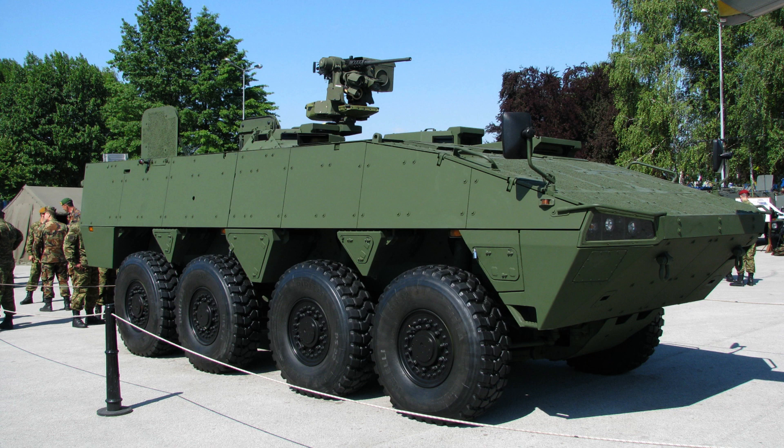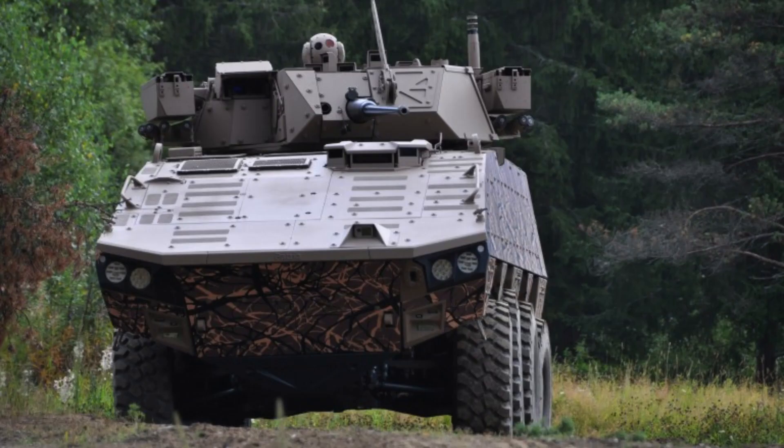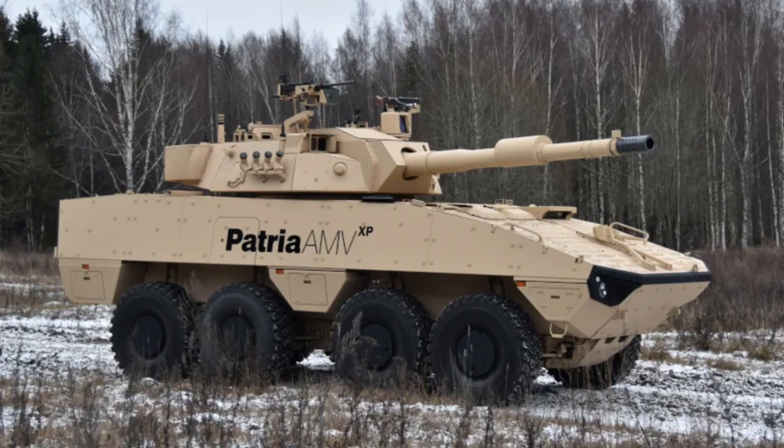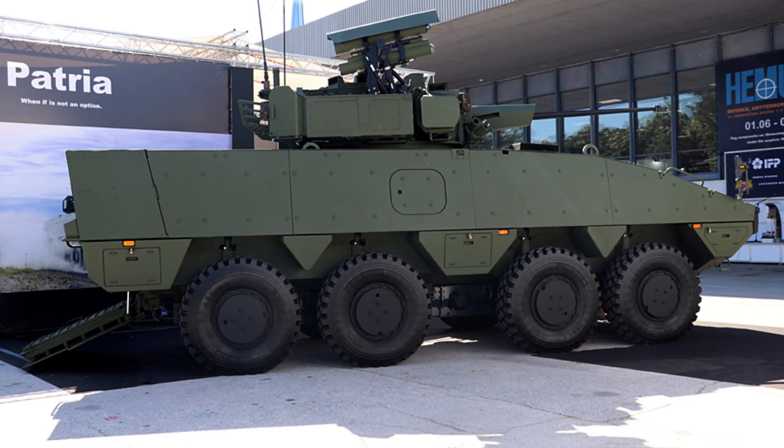The PATRIA AMV is equipped with a powerful and reliable engine, offering multiple options to suit various operational requirements. The available engine choices include the DI-12 Scania Diesel, DC-12 Scania Diesel or DC-13 Scania Diesel. These engines provide impressive power outputs ranging from 480 horsepower to 600 horsepower.